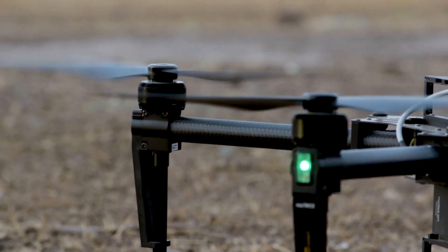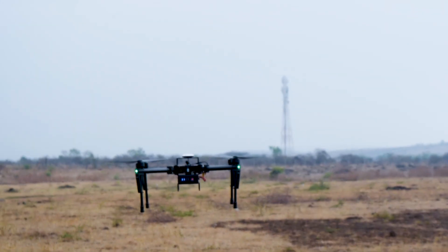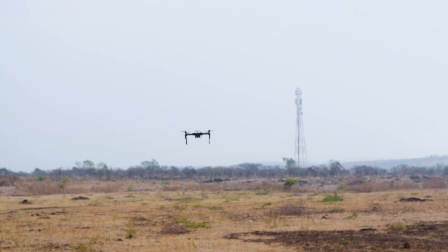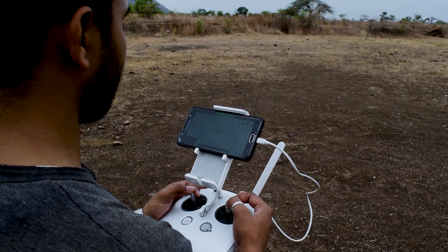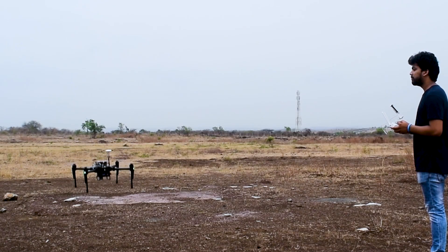The commercial drone industry has seen massive growth in the last five years. However, most commercial drones today are operated manually and within close proximity of the pilot. This significantly limits the scalability of solutions and is a major roadblock to the industry's growth.